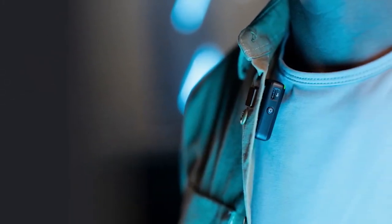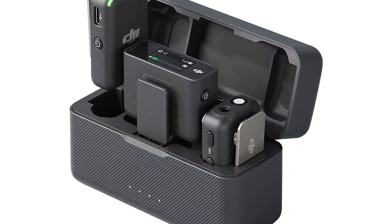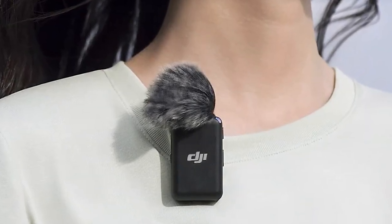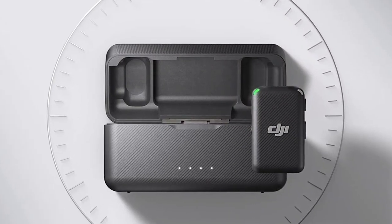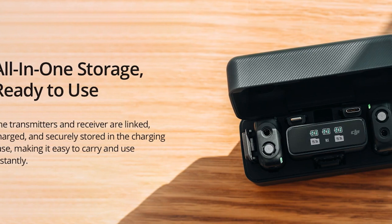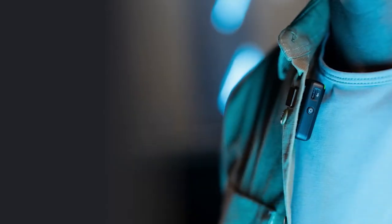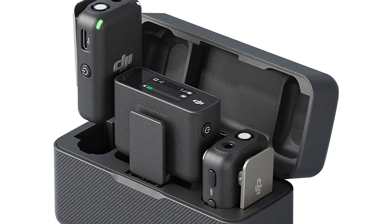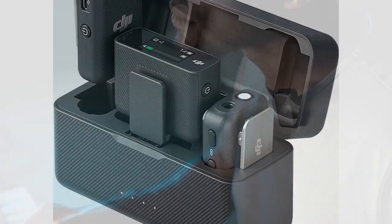The user-friendly design of the DJI Mic System has also been highly appreciated. Setting up the system is quick and straightforward, thanks to the intuitive controls and clear instructions. The receiver unit's LCD screen provides real-time monitoring of audio levels and battery status, allowing users to keep track of the system's performance at a glance. The compact size of the transmitters and receiver ensures easy and discrete microphone placement, adding to the overall convenience.